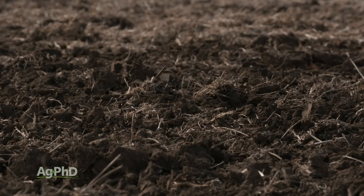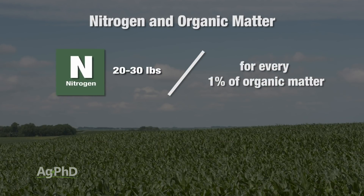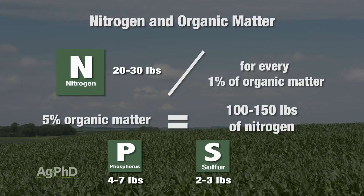Each year on our farm I look at how much organic matter I have and how much nitrogen I'm going to get out of that — 20 to 30 pounds per percent of organic matter. So if I have 5% organic matter, that's 100 to 150 pounds of free nitrogen. I'm also going to get roughly 4 to 7 pounds of phosphorus for every 1% of organic matter, and 2 to 3 pounds of sulfur.